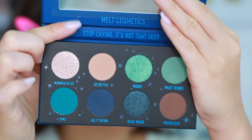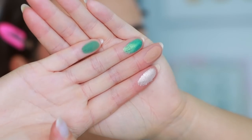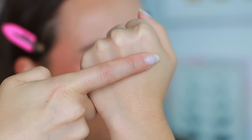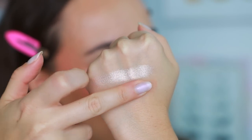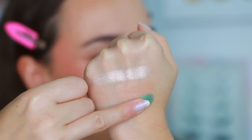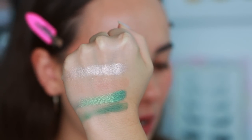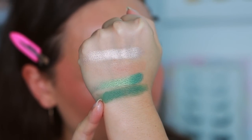Let's go ahead and swatch these — starting with the top row. By just touching them, they're already better quality than ColourPop. We have Manipulative, which is a champagne metallic. Secretive is going to be our transition shade — a beautiful muted light brown. Moody is a shimmering turquoise; I love this shade. And then Trust Issues, which is a matte aqua greenish-blue shade — very pretty. It didn't swatch the best on first try, but a second coat helps.